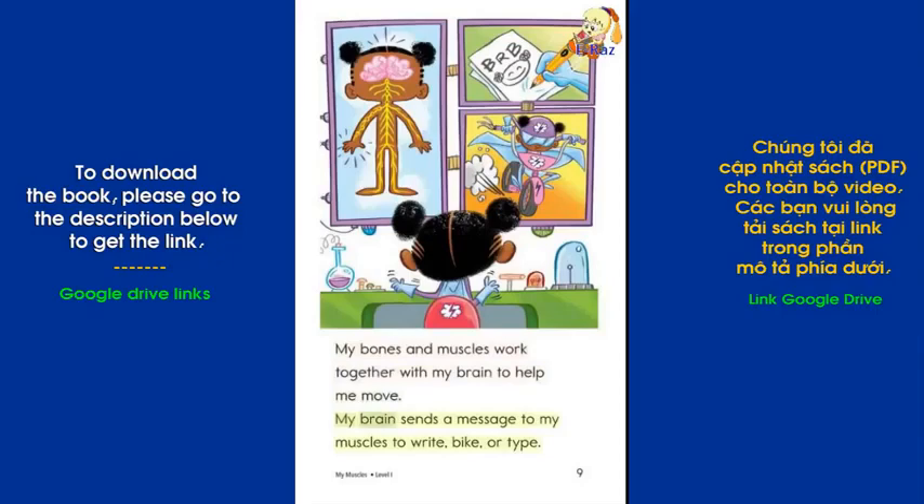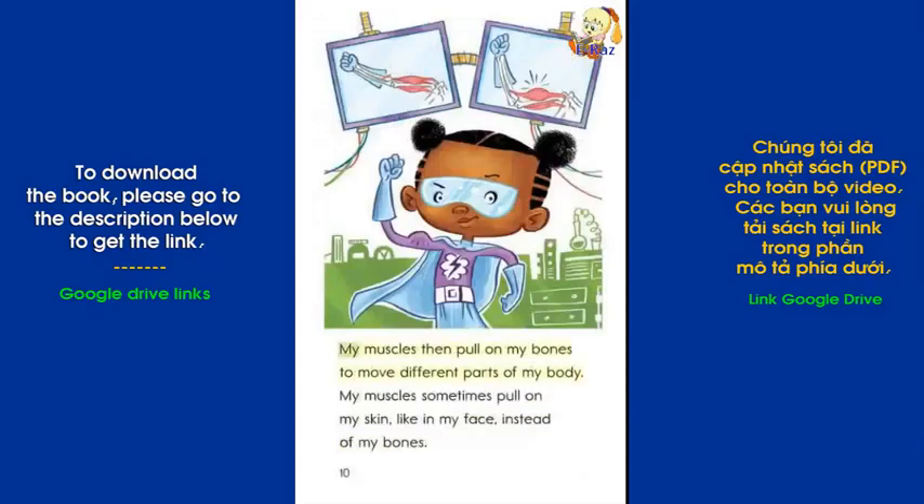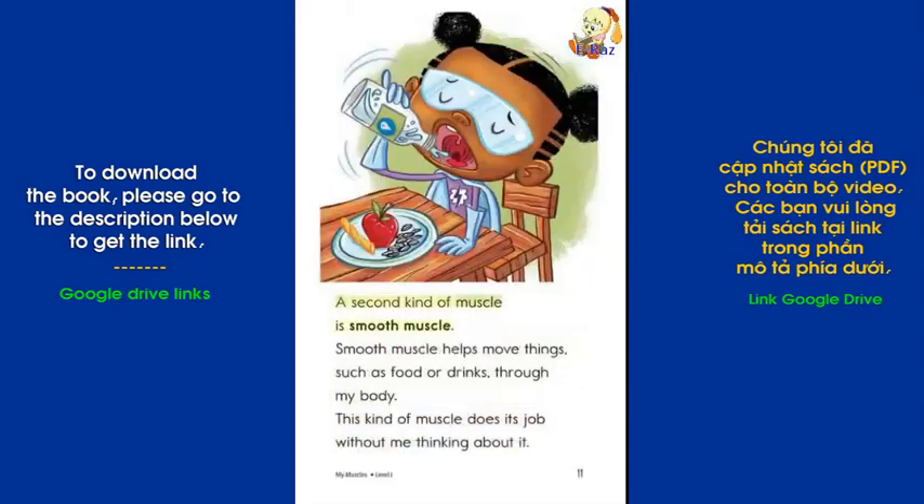My brain sends a message to my muscles to write, bike, or type. My muscles then pull on my bones to move different parts of my body. My muscles sometimes pull on my skin, like in my face, instead of my bones.